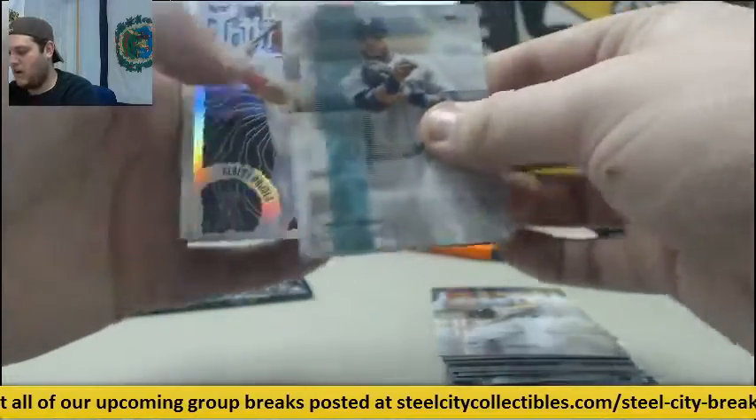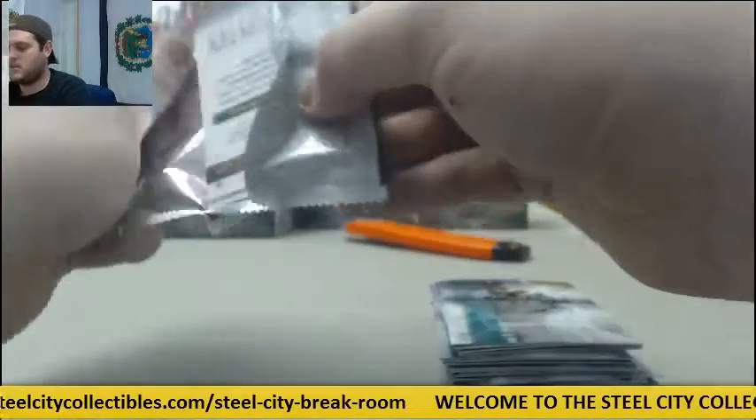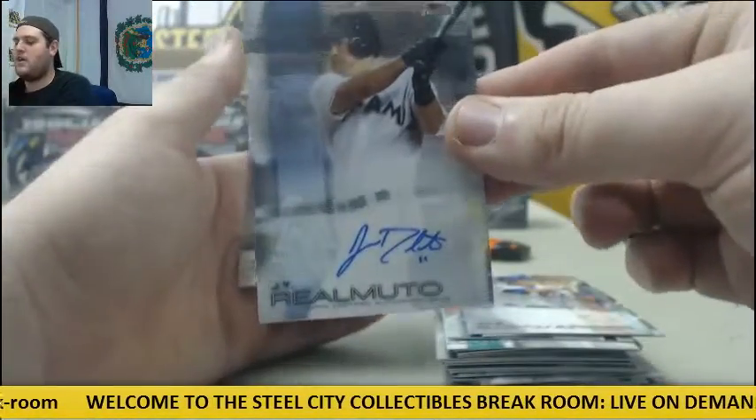Cano, Ross, Poulos, Kepler, Refsnyder rookie. Kyle Schwarber rookie, Brantley, Prince Fielder, J.T. Realmuto auto for the Marlins.